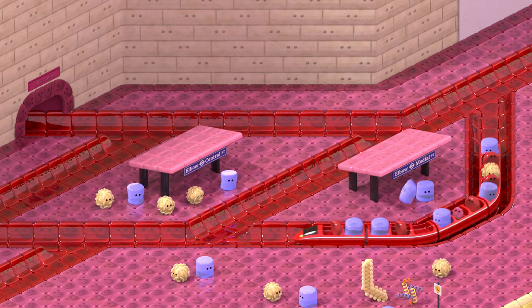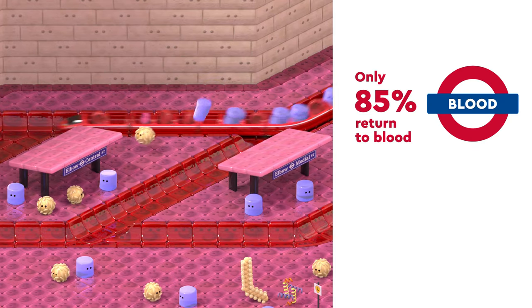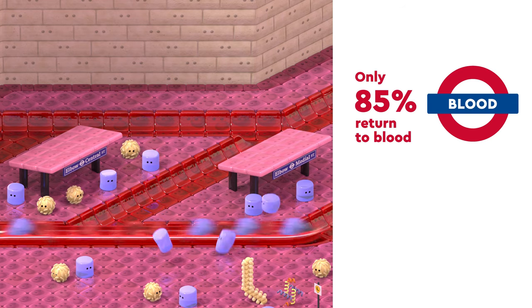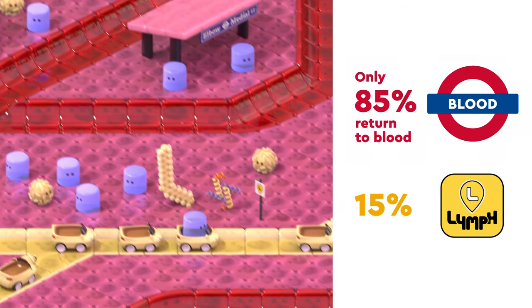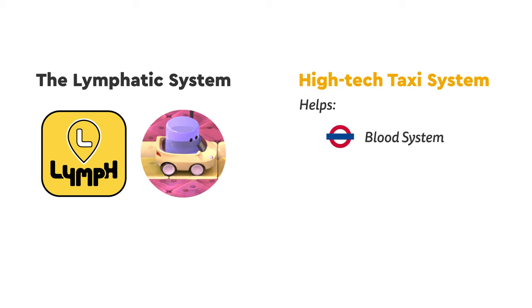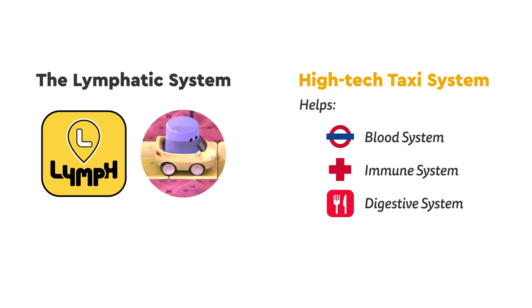However, only 85% of the passengers riding the blood system get back on. The other 15% are picked up by the lymphatic system. The lymphatic system is like a high-tech taxi system, which helps several important systems: the blood system, the immune system, and the digestive system.